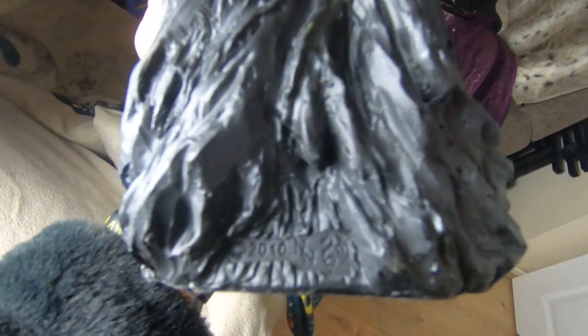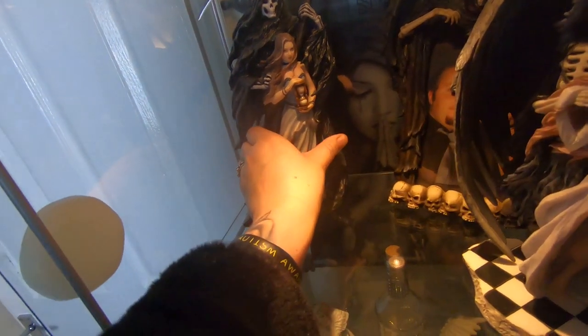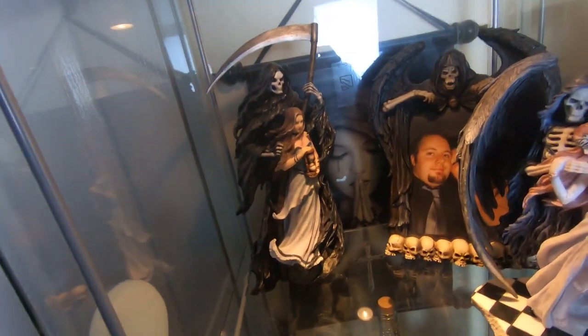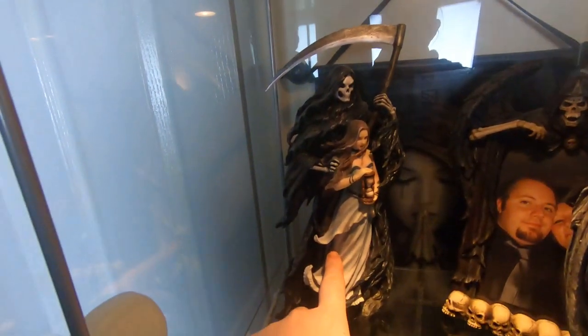Even though it's an Anne Stokes, let me put it under the light. This was 2010 — it was designed by Anne Stokes, but I can't remember when I actually got it. I think it was way way after 2010, so this one is Summon the Reaper.